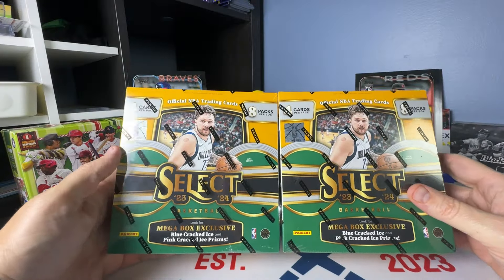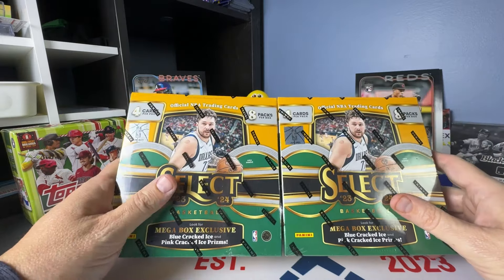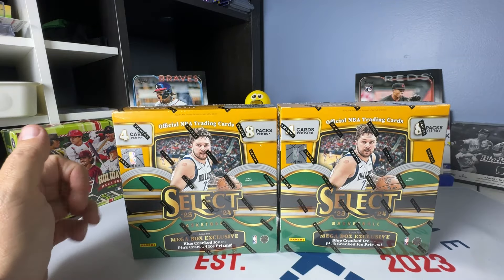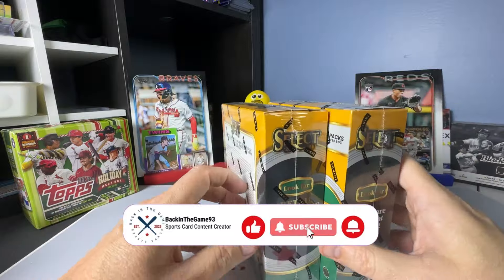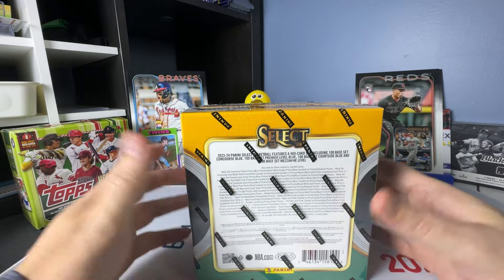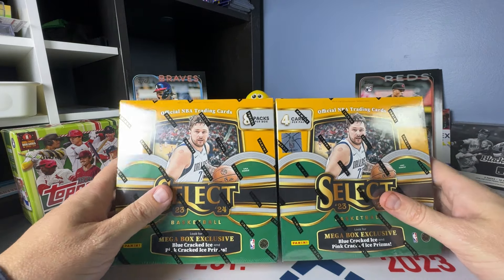My buddy went on vacation and he knows I like sports cards, so he was in a Books-A-Million and just happened to see these on the shelf, sent me a picture, and I said buy them immediately. It's pretty difficult — you can't find these in stores anymore, and you can't find them on the aftermarket for a decent price. Obviously a smart person would just hold these, but I'm a degenerate, so I'm not going to hold them. I'm going to open them.